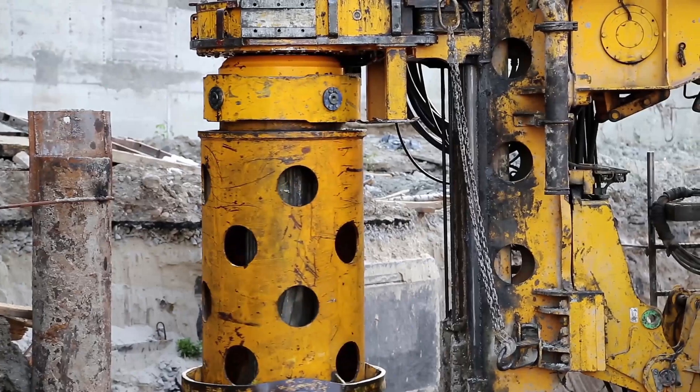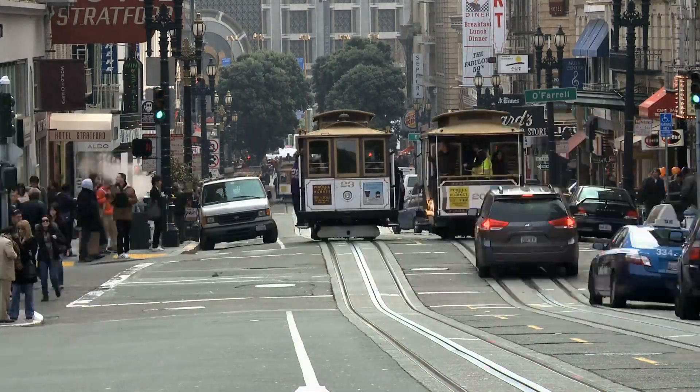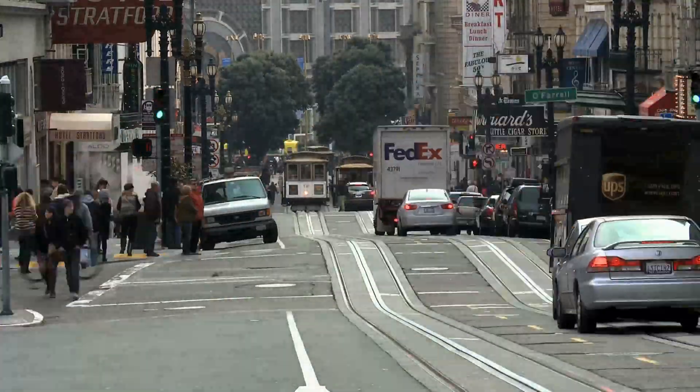TJPA constructed a buttress wall on the side adjacent to Millennium Tower. This involved drilling a series of piles adjacent to each other all the way down to bedrock to create a cutoff wall and prevent any damage. This was at an additional construction cost of 60 million dollars to taxpayers. As far as TJPA was concerned, they had already gone above and beyond to prevent additional damage from their construction.